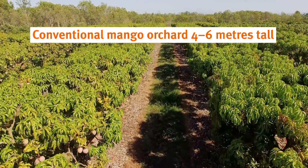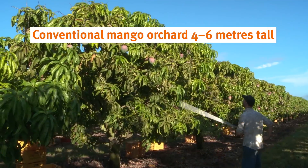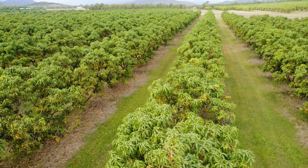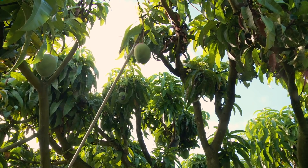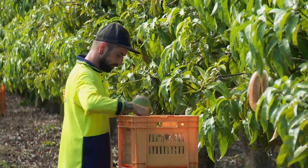In a conventional Australian mango orchard, mango trees are grown as quite tall trees and have very large canopies. This is quite inefficient when it comes to utilising light. We have a lot of problems controlling the vigour of the trees because mango is a very vigorous tree, and our fruit yields are actually quite low compared to other tropical or subtropical fruit varieties.